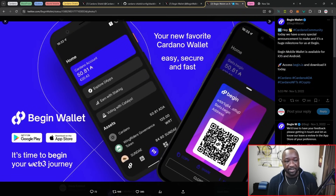One last update surrounding the BeginWallet: they're now available on iOS and Android for mobile devices. Today is a very special announcement and a huge milestone for the team at Begin, with the release of their wallet now available on iOS and Android. If you guys want to find out more about this, you can head over to begin.is to go ahead and begin downloading and utilizing this wallet.